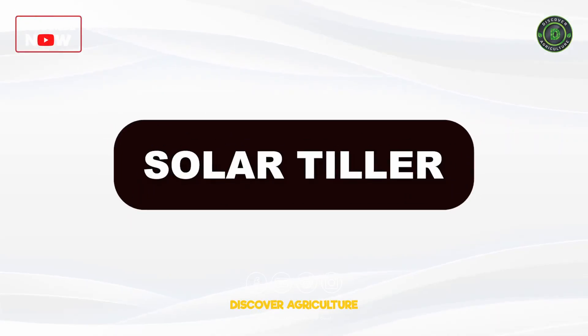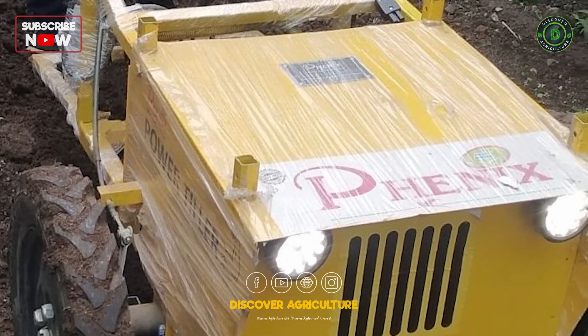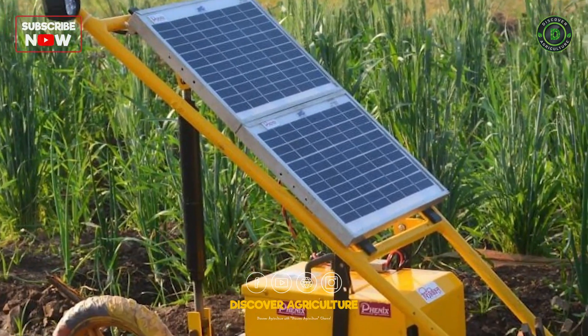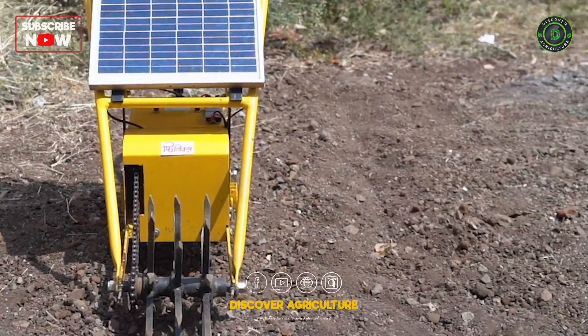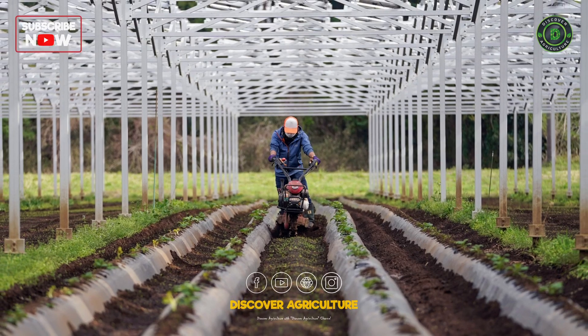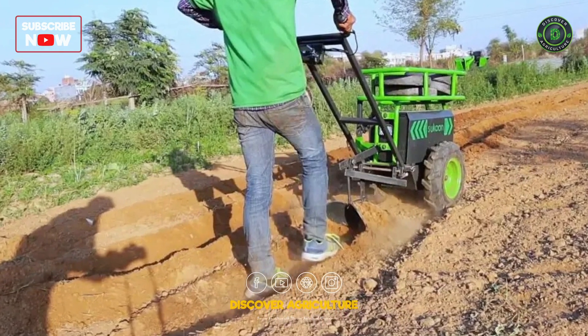Solar Tiller: Solar tillers harness solar energy to power agricultural tillage equipment. These devices aid in soil preparation by efficiently breaking and loosening the soil, promoting better aeration and nutrient absorption. Solar tillers contribute to sustainable farming practices by reducing reliance on traditional fuel sources.